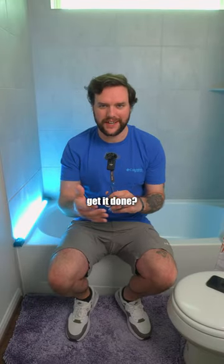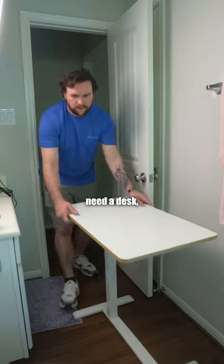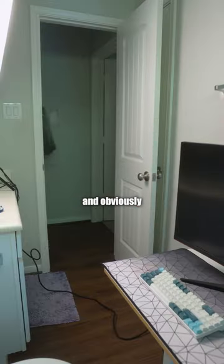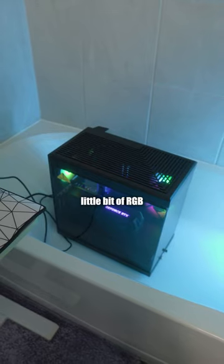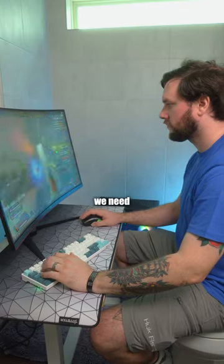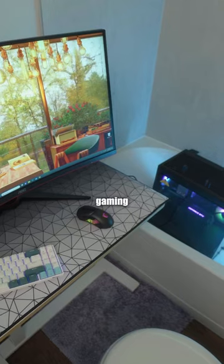It sounds simple, but how can we actually get it done? Luckily, our gaming throne is already supplied. Now we just need a desk, a monitor, peripherals, and obviously the most important part, our PC. But where do we put it? The tub's good enough for now. Sprinkle in a little bit of RGB, and we've got everything we need to keep pushing for masters this season, and we've built the ultimate gaming bathroom.